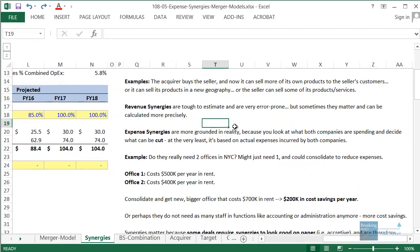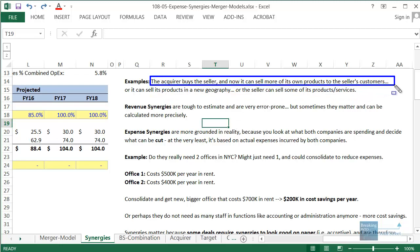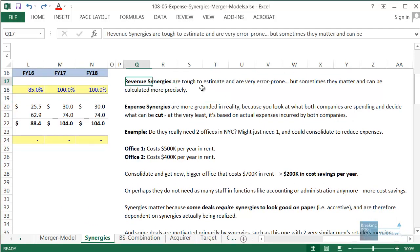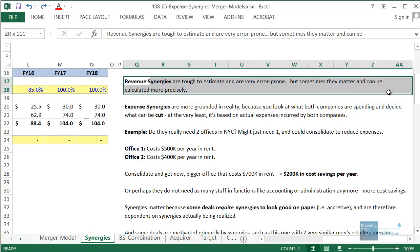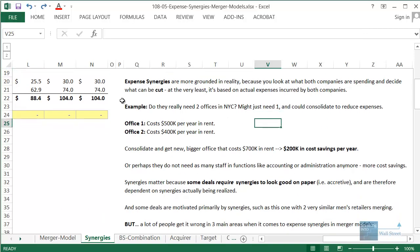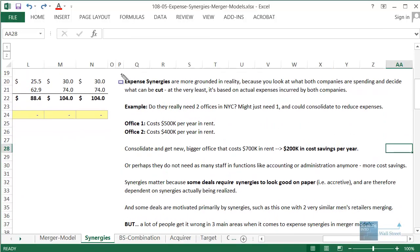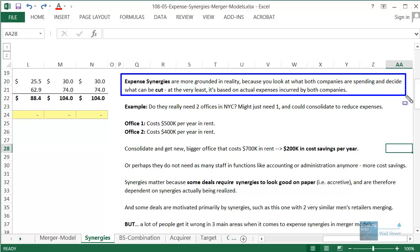In real life, revenue synergies could come up if the acquirer buys the seller and can now sell more of its products to the seller's customers, sell products in a new geography, or the seller can sell its products to a new customer base. Revenue synergies tend to be very difficult to estimate and can be very error-prone — sometimes they matter and sometimes you can calculate them more precisely.